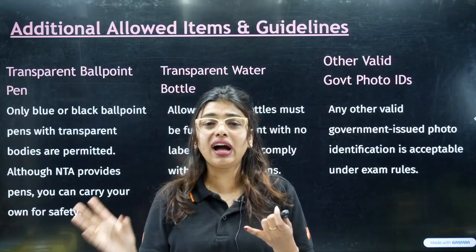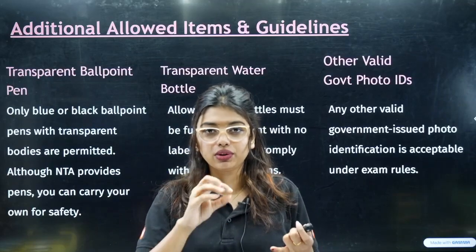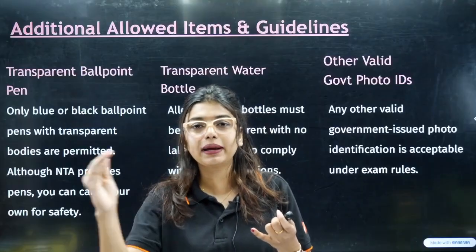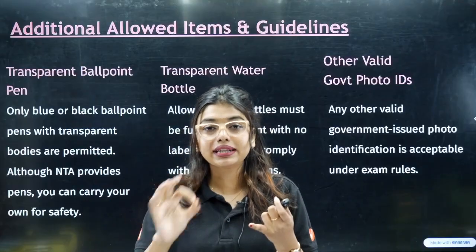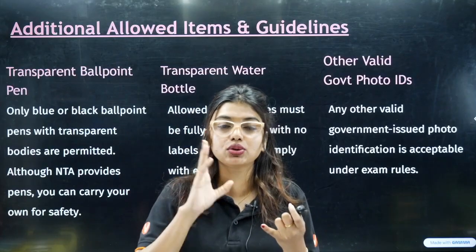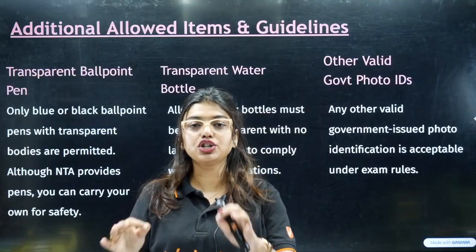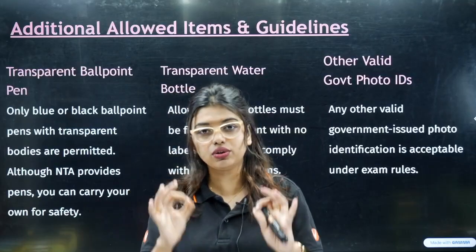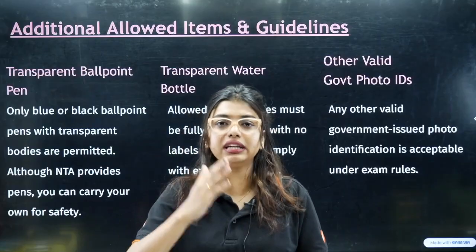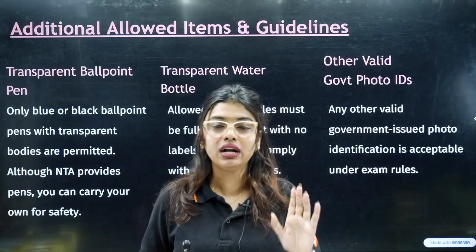For students who have a metallic substance in their body — such as a surgical rod in the leg — which would be detected by a metal detector, please go in prior and explain your medical condition to avoid wasting time. They will definitely give you permission, but all of this must happen one hour before the actual exam time.